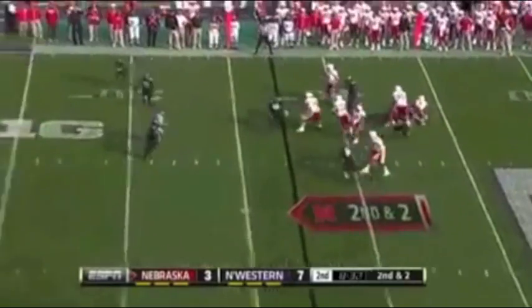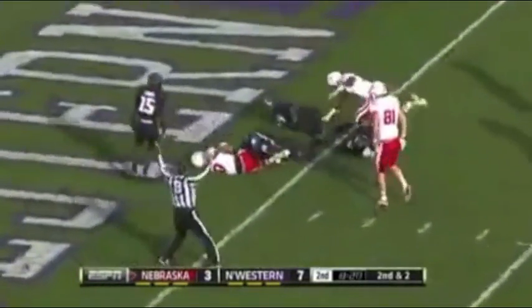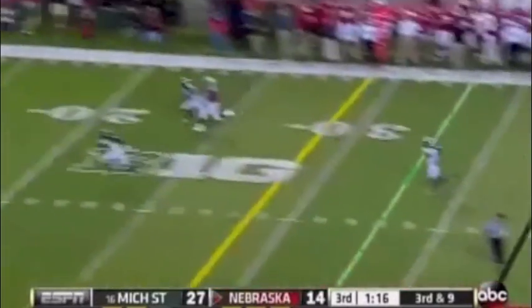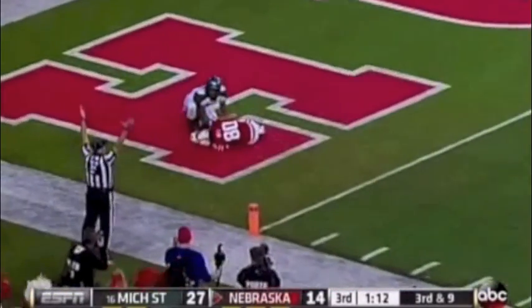Martinez sleaves it over to Kenny Bell — can he get a block? At the goal line. Touchdown. That was a 19-yard reception. Something really is running as well as he usually does. They're watching it for him, and he'll have it. Touchdown.